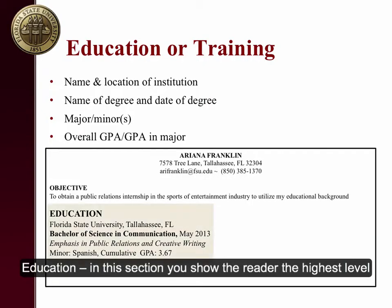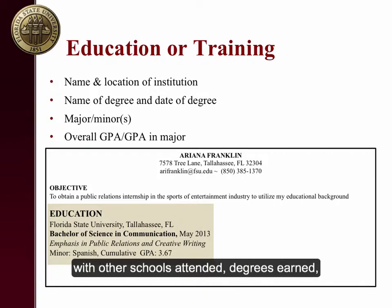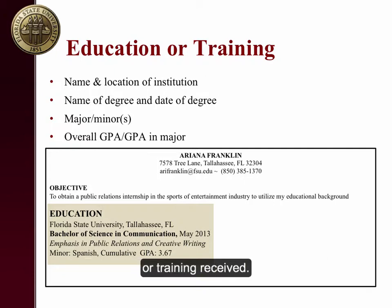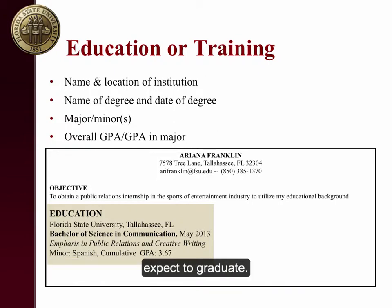Education: in this section, you show the reader the highest level of education achieved or the degree you are currently seeking. Start with your most recent education and continue backwards with other schools attended, degrees earned, or training received. Here's what the education section may look like. Include the name of your institution, the location, name of the degree, date you graduated, or the date you expect to graduate.